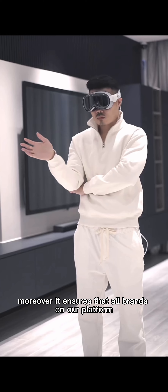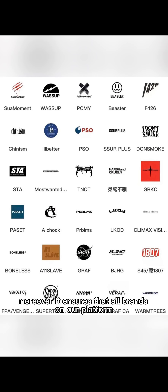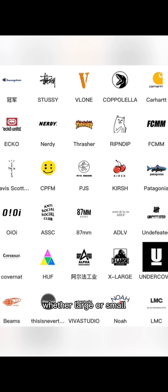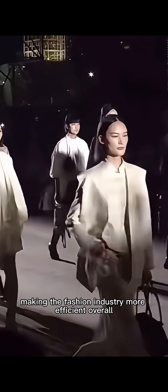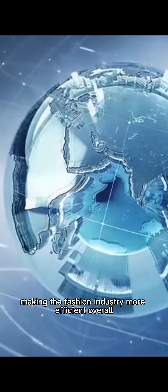Moreover, it ensures that all brands on our platform, whether large or small, are recommended to the right users, making the fashion industry more efficient overall.